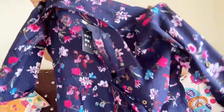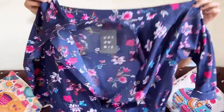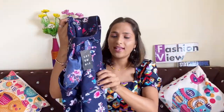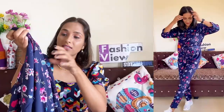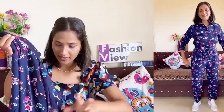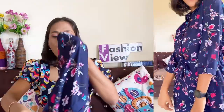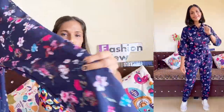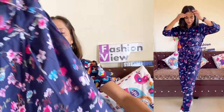Now I am going to show you a beautiful floral design jumpsuit. It is very pretty. The material is polyester and it has three-quarter sleeves with folded sleeves. You will also get elastic and laces so you can tie it. On the front there is a button, and the bottom is full length with a folded hem. It is a very good floral design.